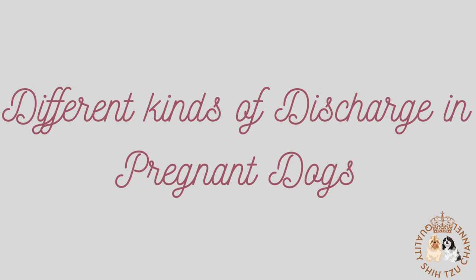Hello everyone, for today's video, we'll be talking about the different kinds of discharge in pregnant dogs.